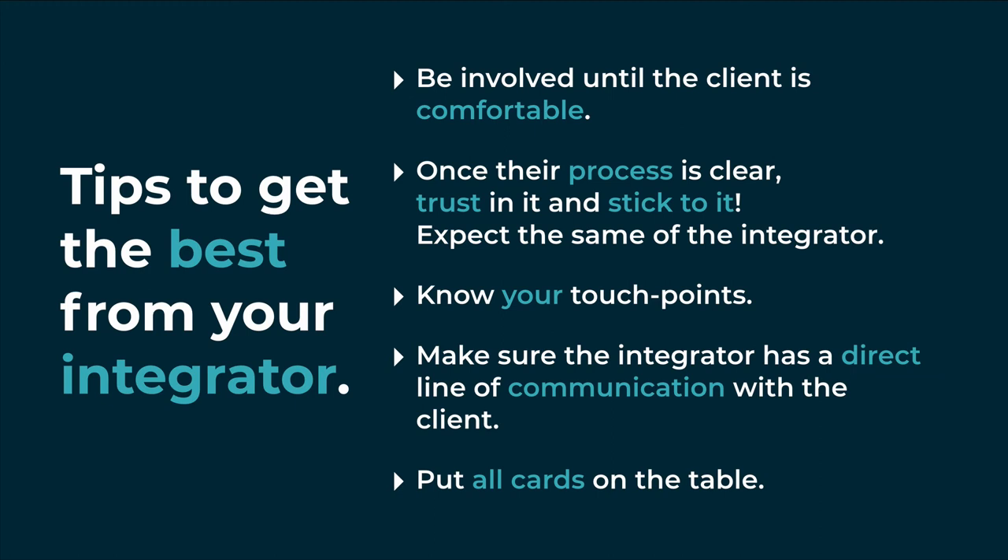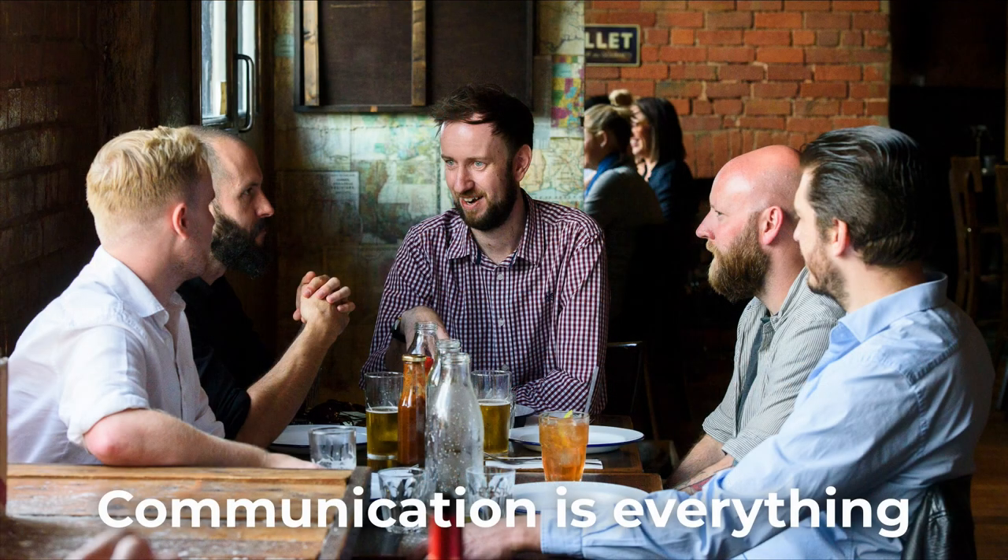There's no such thing as too much information, and we want to make sure that us as integrators can speak direct to the client and that we're not having to pass all of that communication through yourself, because obviously things can get lost in translation. Communication is everything.